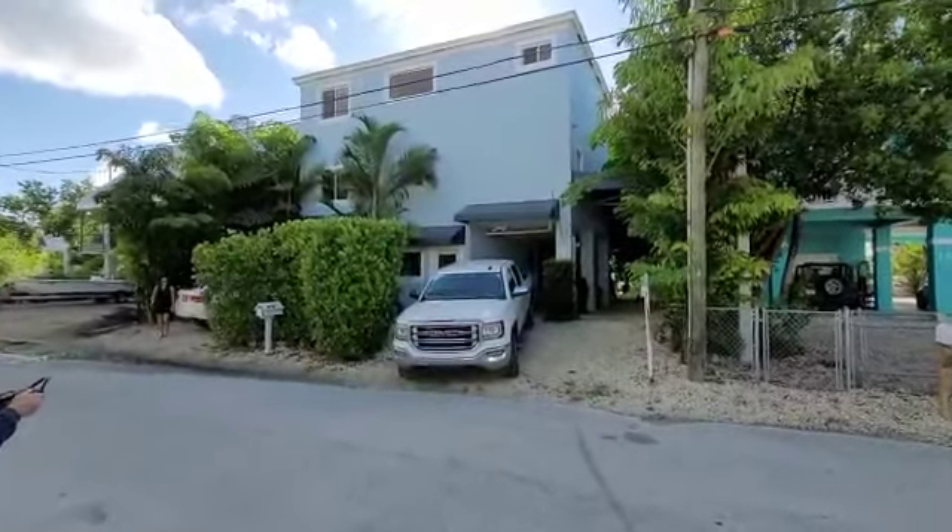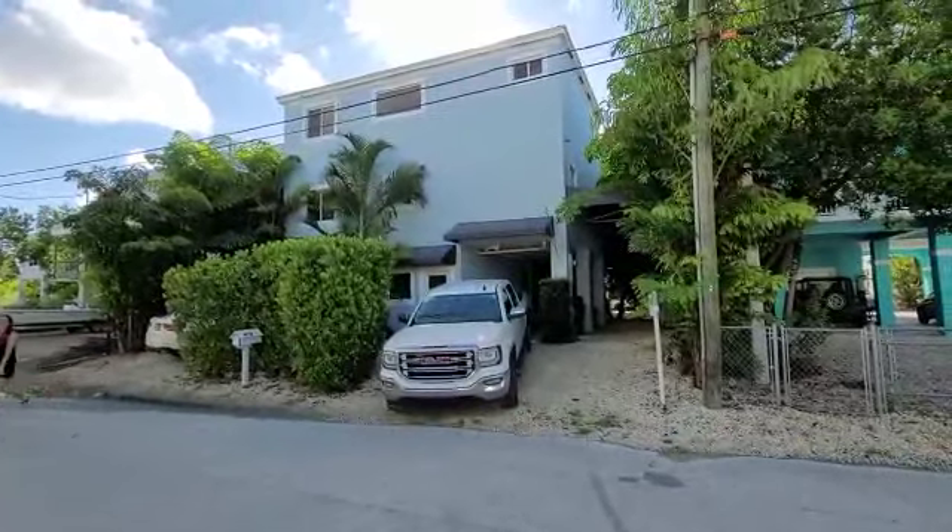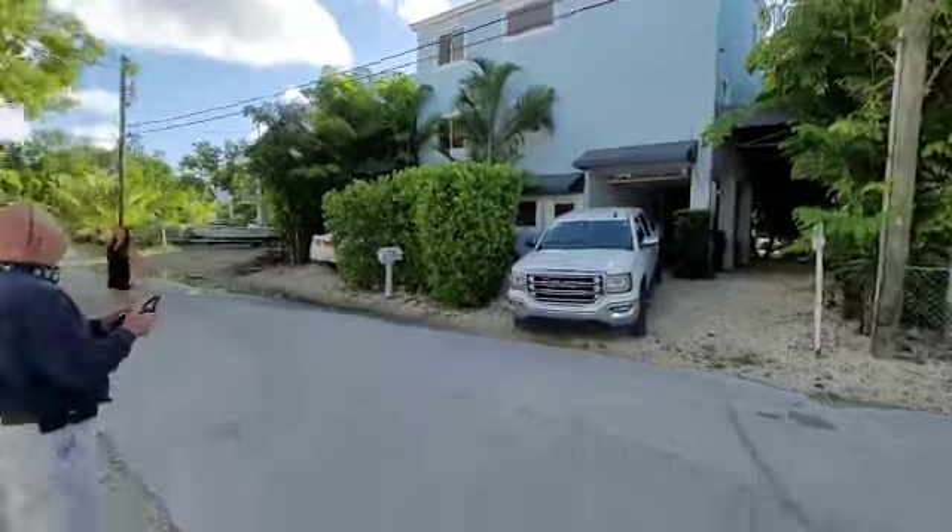Good morning everyone, or good afternoon. This is Tommy down here in Key Largo. We're inspecting a home that's under contract here, and I have Jeff, the inspector.